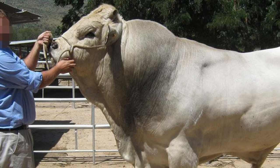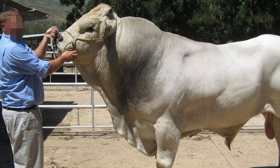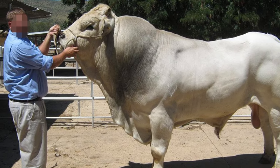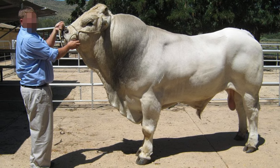The Romagnola and Rom Angus Cattle Association maintains the complete and original herd book for Romagnola cattle in America.